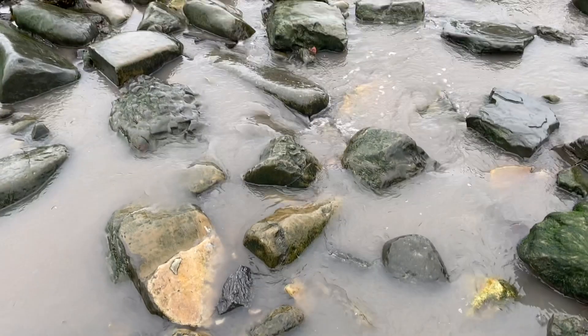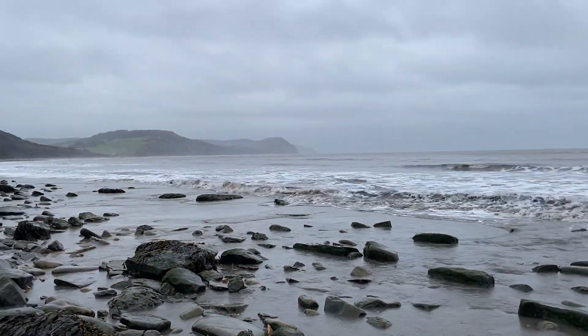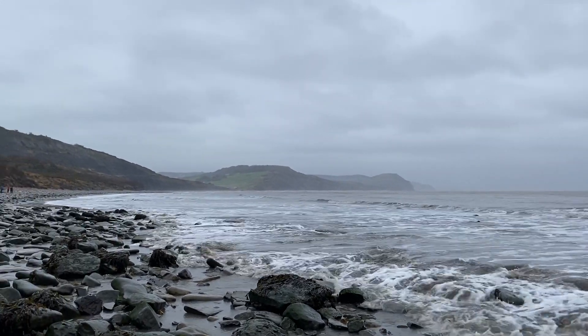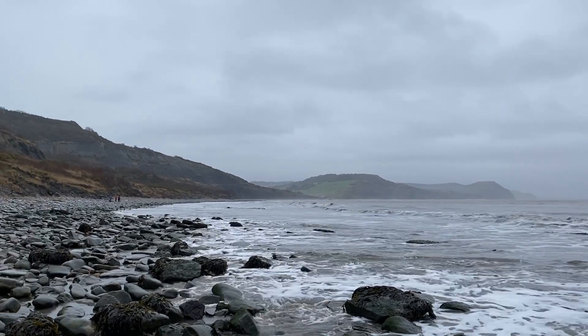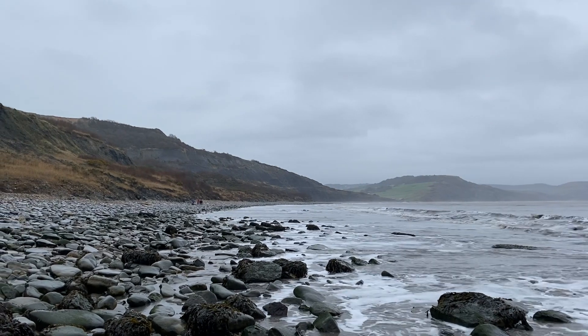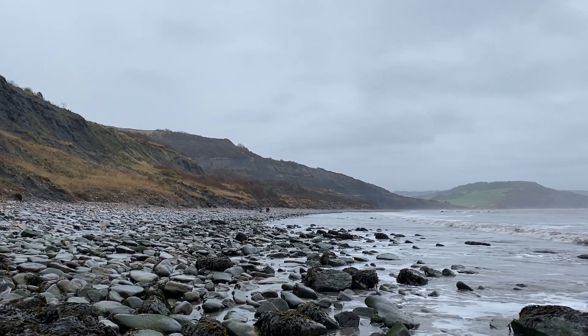Gosh, it's wet. My hands are cold, as you can probably see. I'm here at low tide now with the sea still going out to some effect, but it's quite a stormy day, early January. There are some people wandering up the beach — I haven't seen many people out and about today, but there's a group down there in the distance. They must be looking for fossils as well.